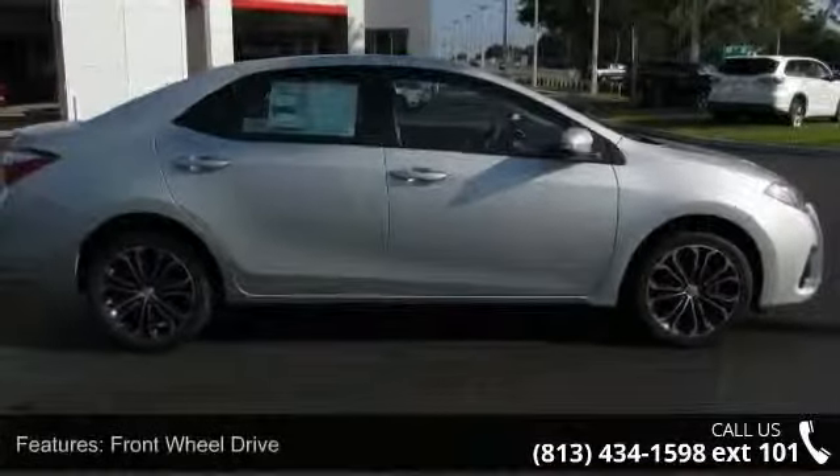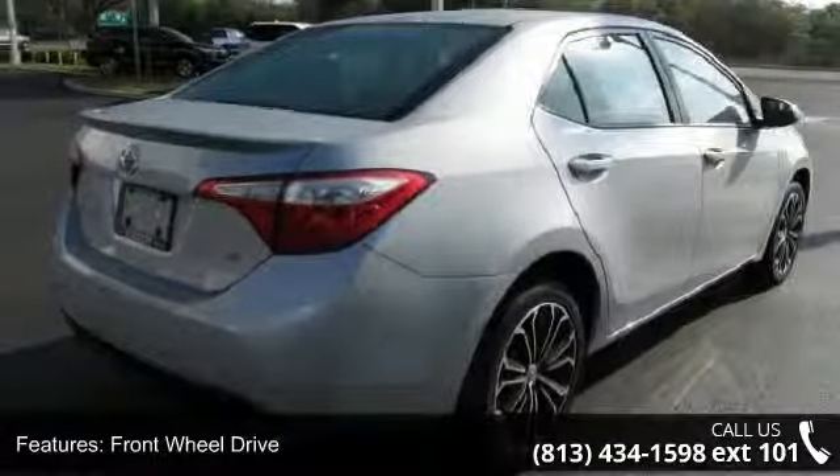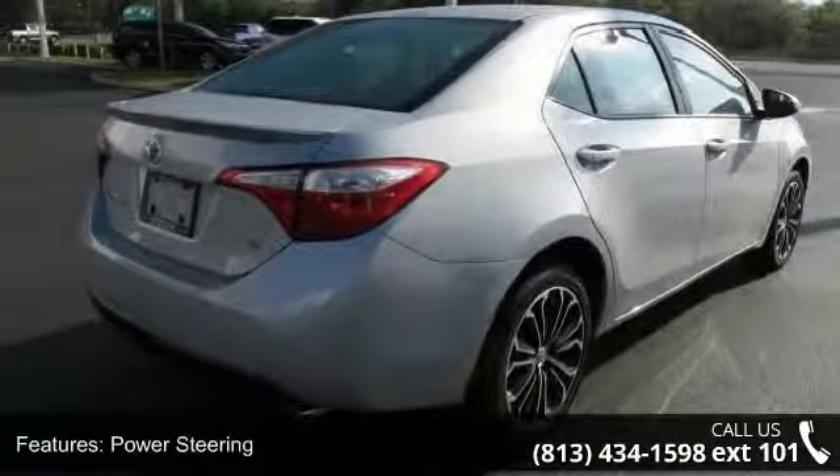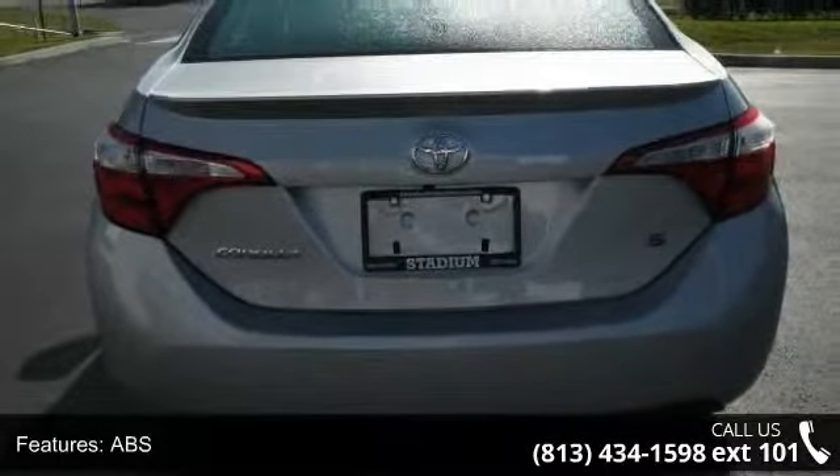Enjoy these notable features: premium synthetic seats, powered door locks, leather steering wheel, backup camera, rear bench seat, steering wheel audio controls, and AM FM stereo.